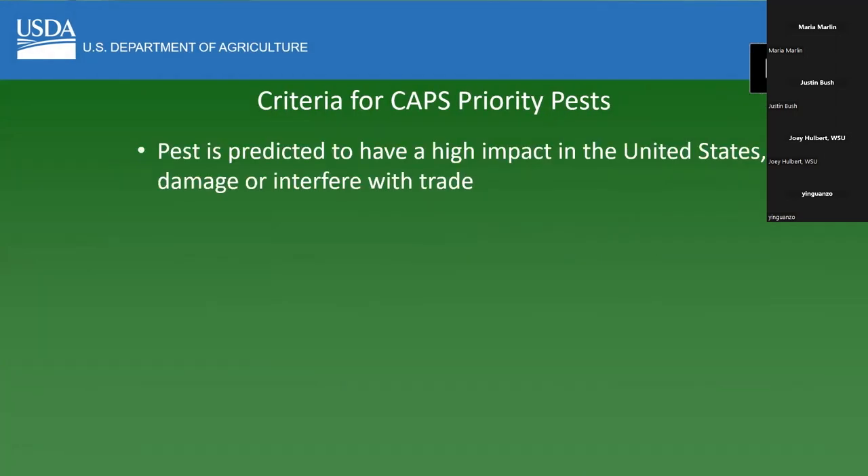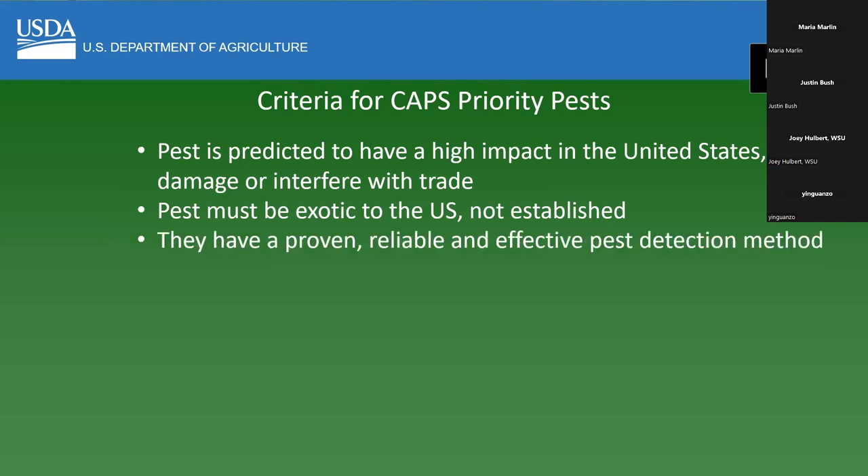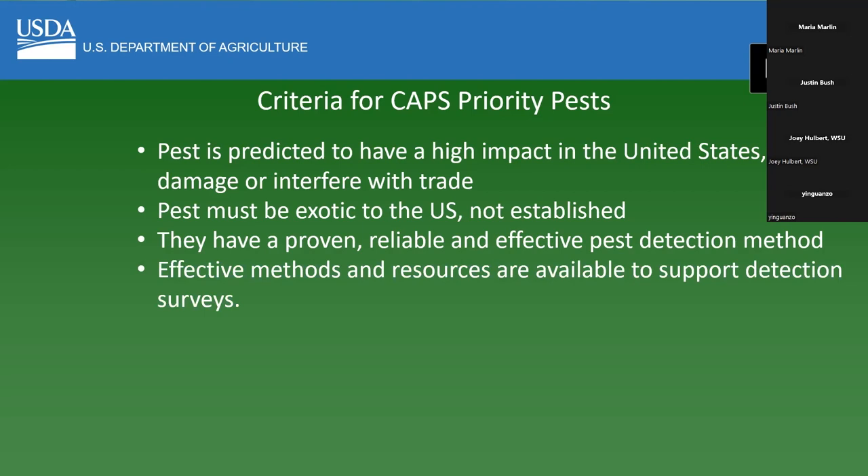In order to become a CAPS priority pest, there are some criteria, because USDA with limited funding doesn't want to spend funds surveying for pests that might not be important or that might not have a good survey method. The pest must be predicted to have a high impact in the United States or interfere with trade. It must be exotic — once a pest has already been introduced and is established, it gets taken off the priority pest list. There has to be a proven, reliable, and effective pest detection method, and the methods and resources must be available. So if there's a lure but it's hard to purchase and not available, it's not a good pest that we should be surveying for.